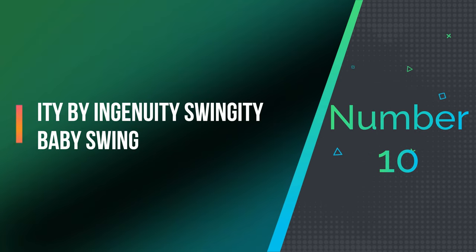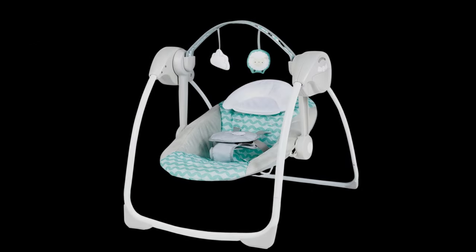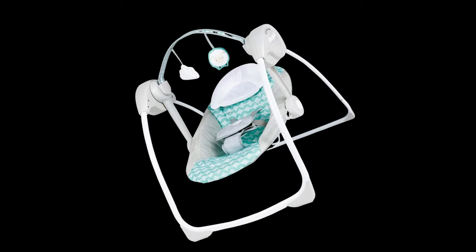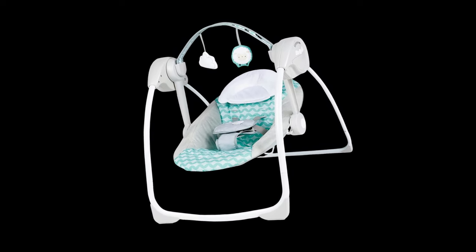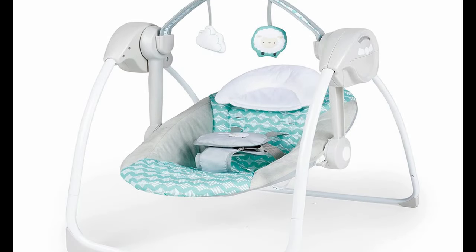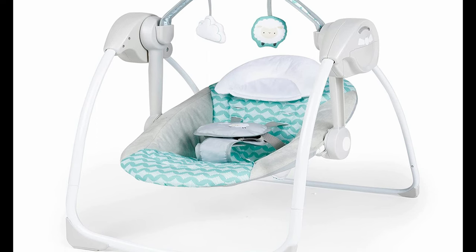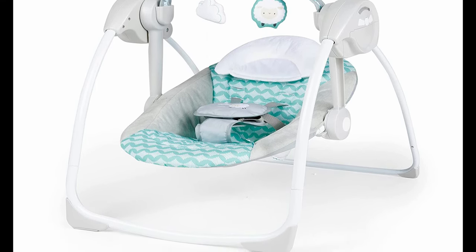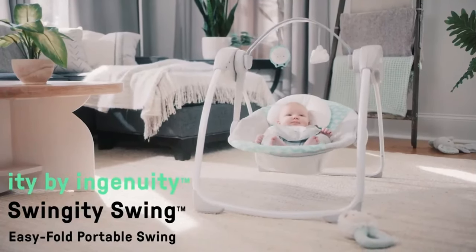Number 10: Itty by Ingenuity Swingity Swing. The Itty by Ingenuity Swingity Swing is a portable baby swing that offers convenience and comfort for both babies and parents. With its unique easy-fold design, this swing can be quickly and easily collapsed for storage or transport. The swing offers five swing speeds and three timer settings, allowing parents to customize the swinging experience to suit their baby's preferences.